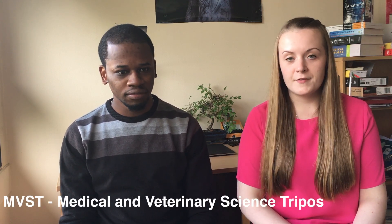At Cambridge for your preclinical course, you study a TRIPOS as any other Cambridge student would. TRIPOS is basically another way to say your degree. The TRIPOS for medicine is MVST, which stands for Medical and Veterinary Sciences TRIPOS. You'll be around 280 to 300 in the year, and most of that will be medics. There will be some vets, but it's predominantly a medic course.